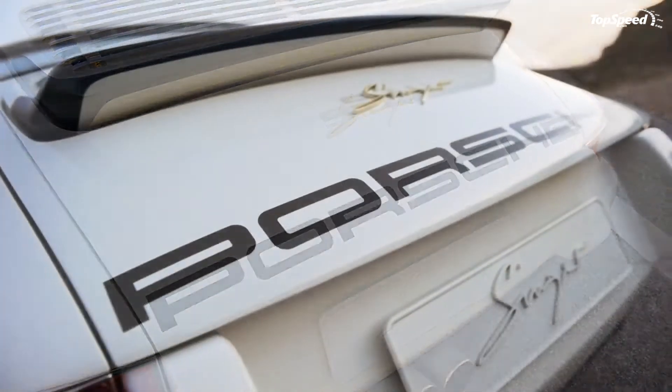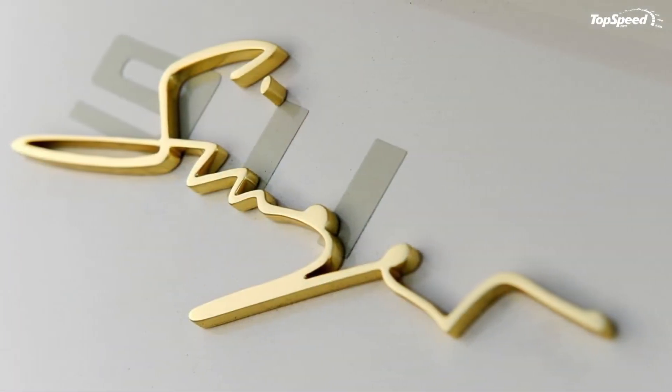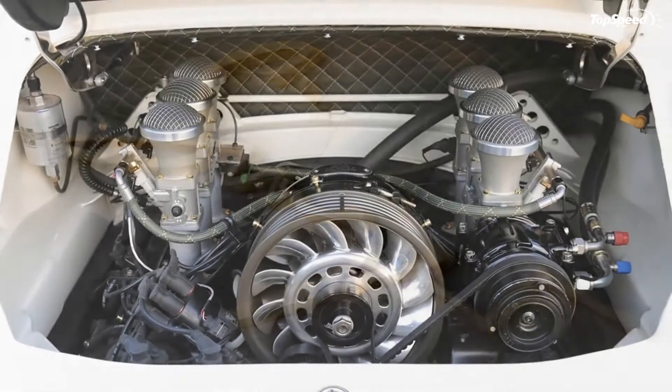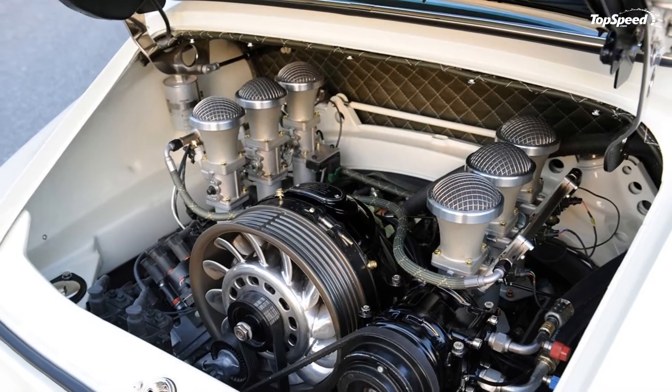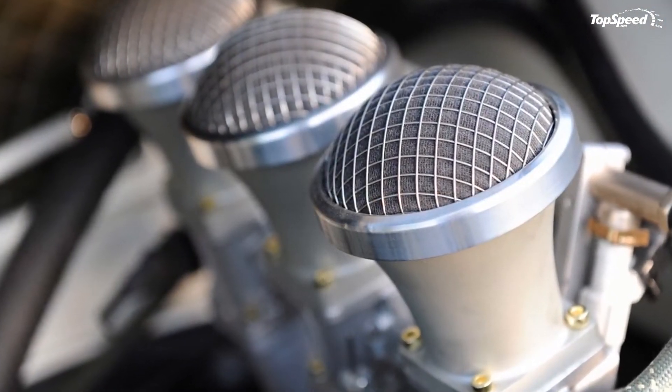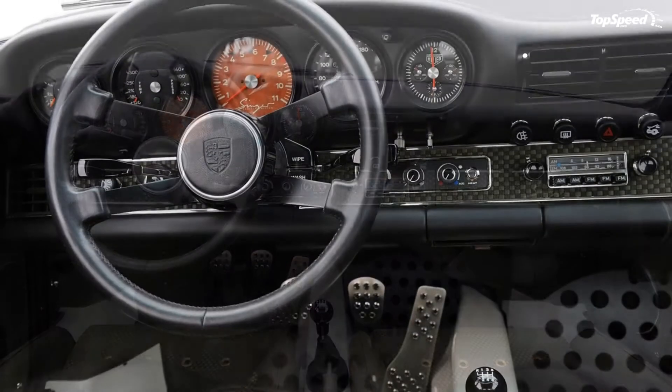Pricing. While this particular model has already been spoken for, that shouldn't stop any of those interested from reaching out to Singer to have their own models built. Depending on the equipment you want on your car, the price range for the Singer 911 can go from $190,000 all the way up to a cool $300,000.